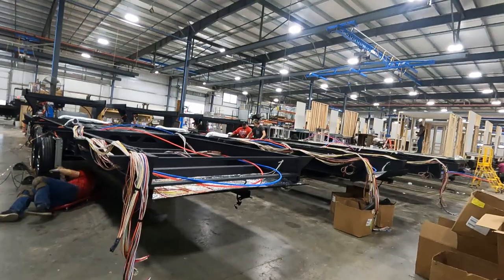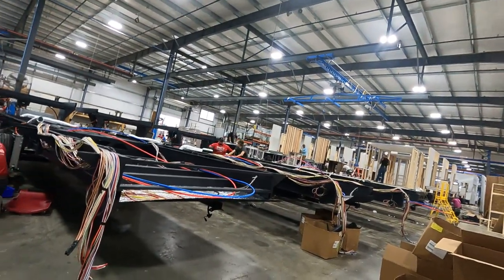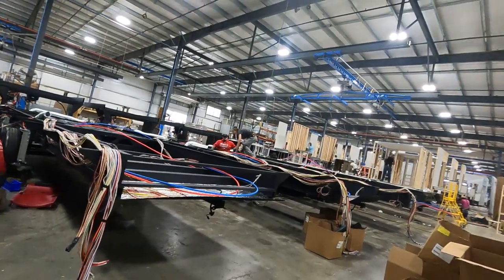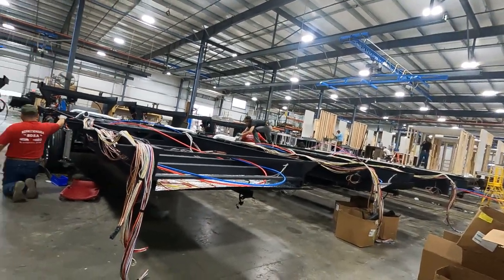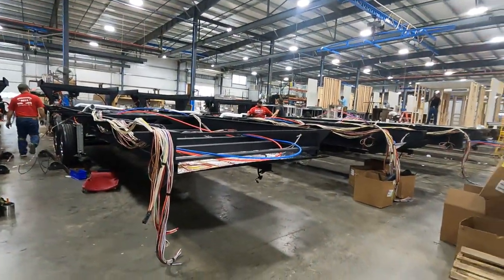Most companies don't do that. A lot of people are afraid to run them full because of that, but we started reinforcing them and welding them in a cage underneath so that you can. There are just so many more people full-timing and boondocking now.